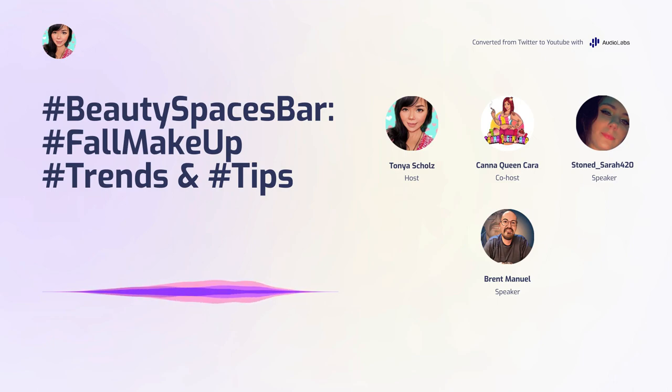It's not streaming on Facebook, but I'll stream it later when audio labs make it look pretty for us. I figured it would be better to just go with it since we had some people in the room than to sit there and wait.